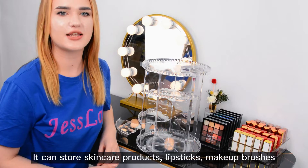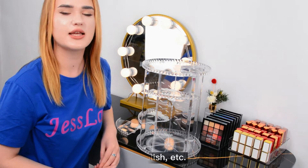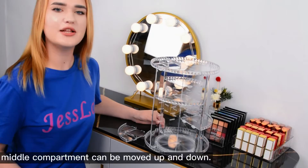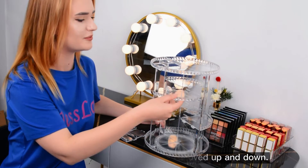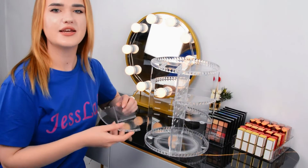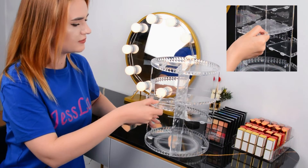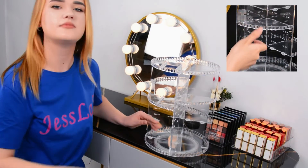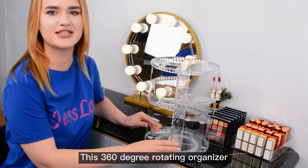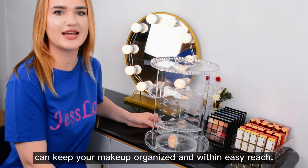It can store skincare products, lipsticks, makeup brushes, nail polish, and more. The middle compartment can be moved up and down. There is also a compartment specially designed for makeup brushes. This 360-degree rotating organizer can keep your makeup organized and within easy reach.